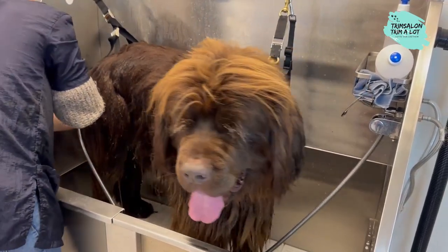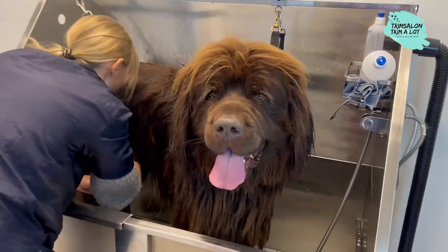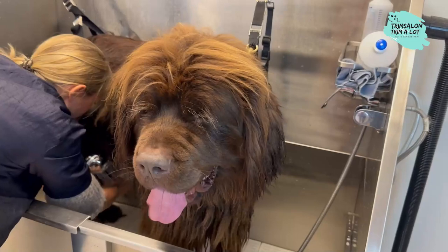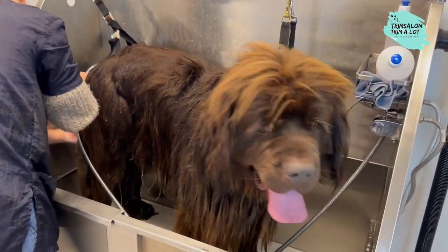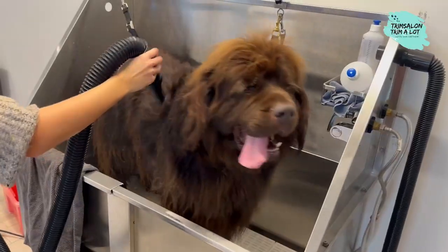The huge Newfoundland does not feel comfortable in an apartment. The size of a male dog averages 71 centimeters at shoulder height. Female dogs measure about 66 centimeters.